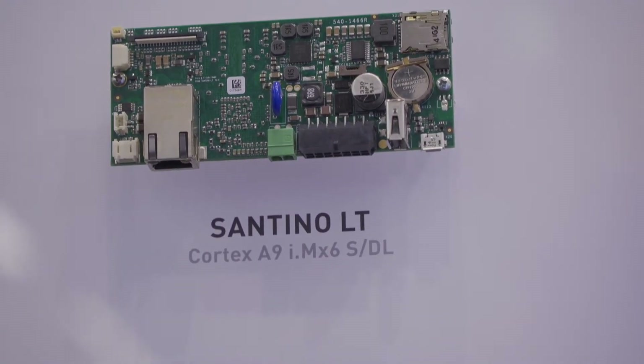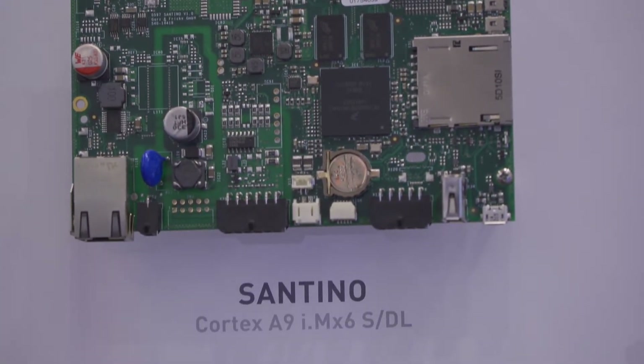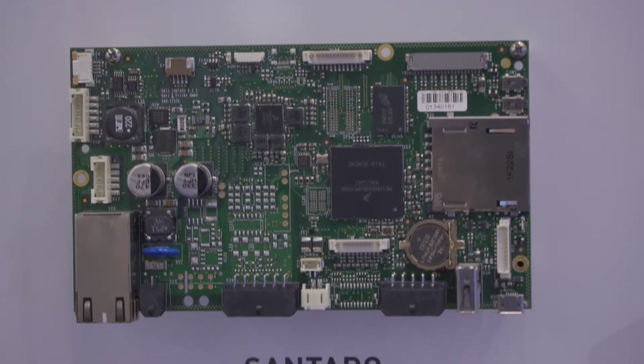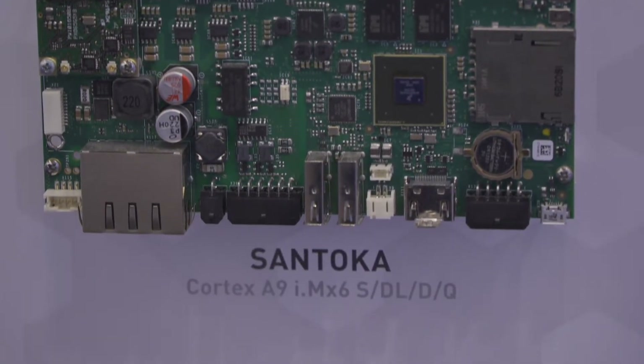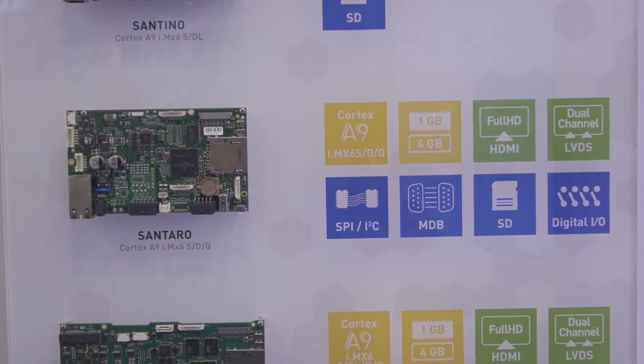The core of our products is the different platforms with different CPUs — the single board computers built into our HMI devices. The smallest one fits directly behind the smallest displays, such as 4.3 inch or 5 inch. The mid-range solution targets cost-effective 7-inch displays for high-volume projects. The most flexible platform can connect to very different display sizes and has PCI Express sockets to place various expansion modules on it.